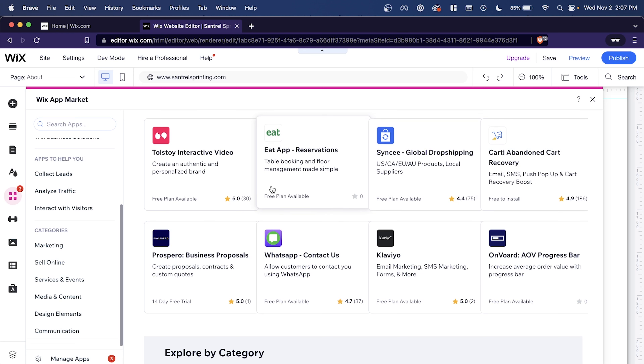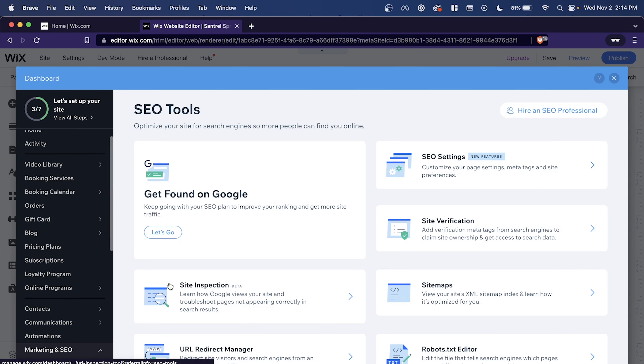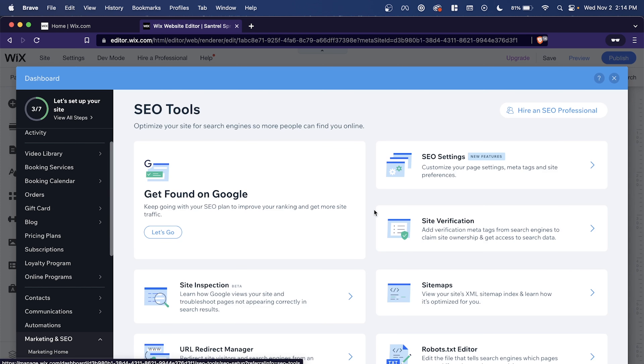Wix has a lot of marketing tools and an SEO whiz that walks you through a checklist — fill out this, fill out that — and it'll optimize your site to rank on Google. Wix keeps getting better and better. It's an easy recommendation for beginners, and a lot of small businesses benefit from it. You can have a one-pager, a small blog, sell things, and they also have booking features. It's pretty versatile.